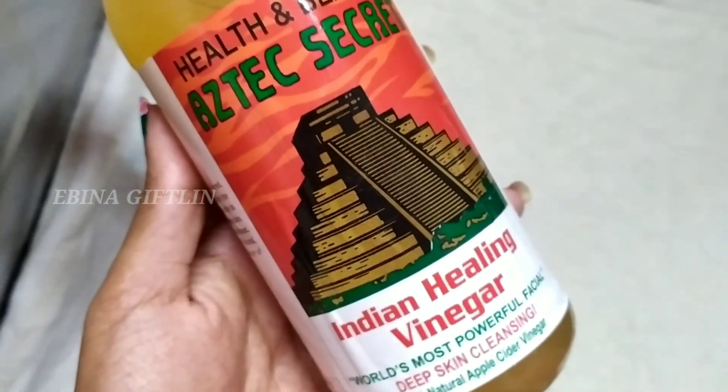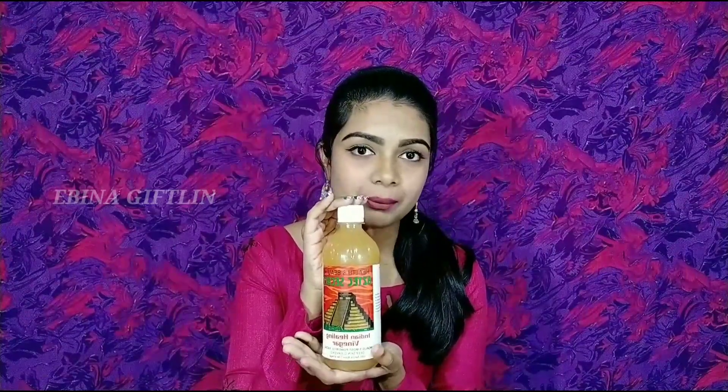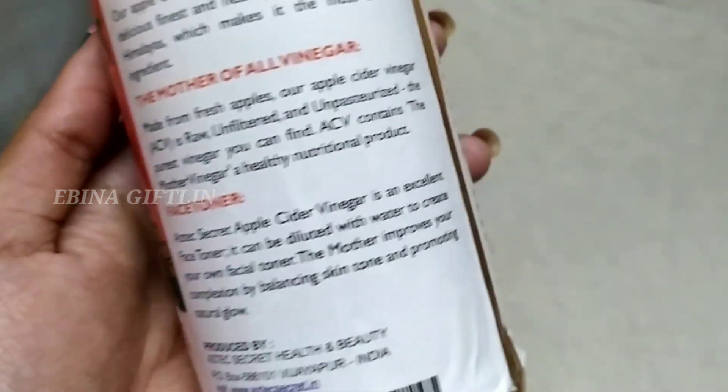If you apply a paste consistency, you can use apple cider vinegar. Use raw apple cider vinegar — this is the most beneficial brand. It is 100% fresh apples or Himalayan apples, unpasteurized, unfiltered, and raw. This is very effective.